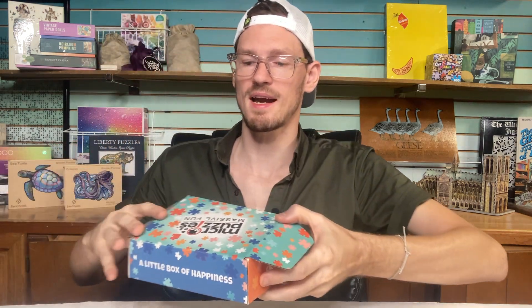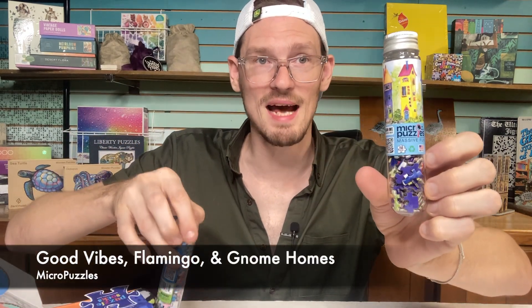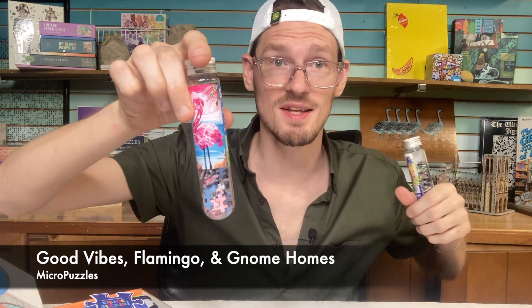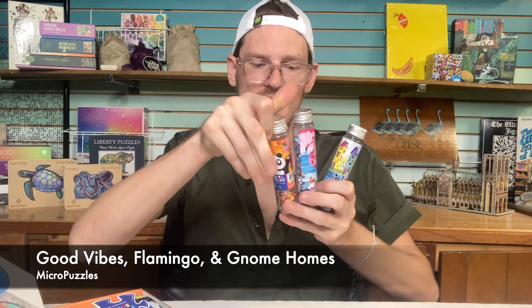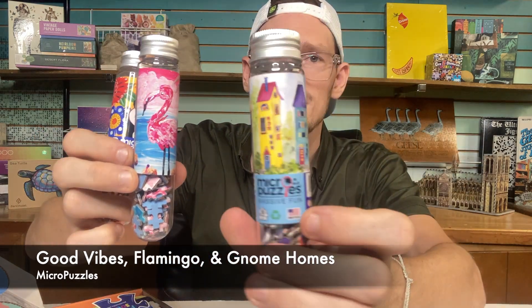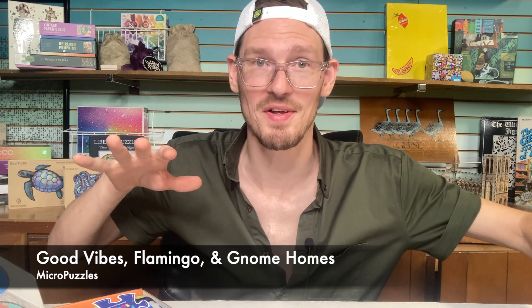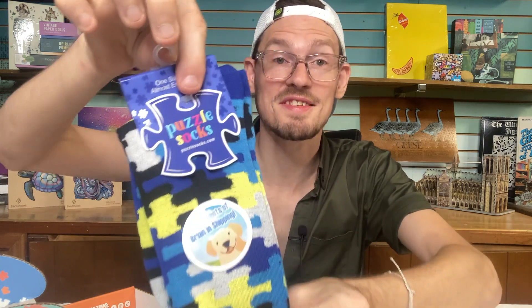The next one was also gifted to me — this is a little package from Micro Puzzles. Micro Puzzles come in little plastic test tubes, perfect for throwing in your pocket or backpack and taking on the go. They're 150 pieces, and they sent me three: a panda, a flamingo, and one with some houses. Super cute. In the box they also threw in some extras: a Micro Puzzles magnet, a puzzle pin, and — my favorite — puzzle socks. Thank you so much, Micro Puzzles.